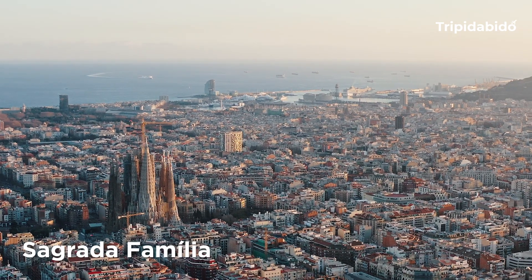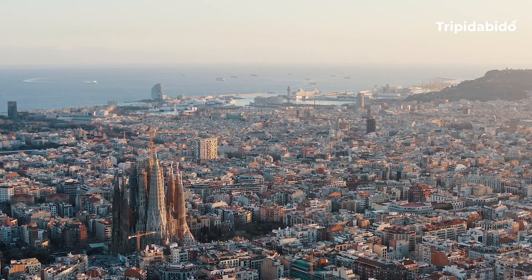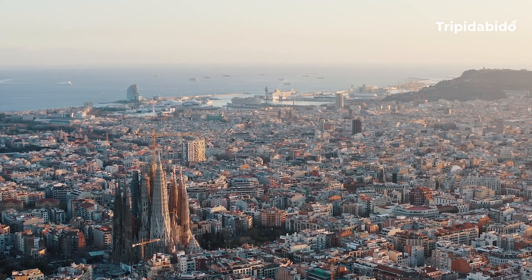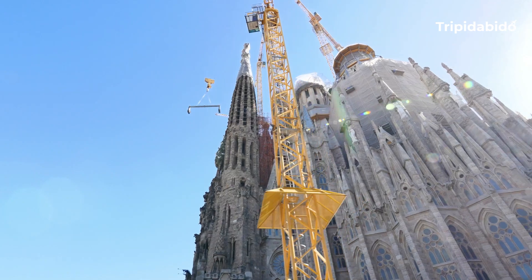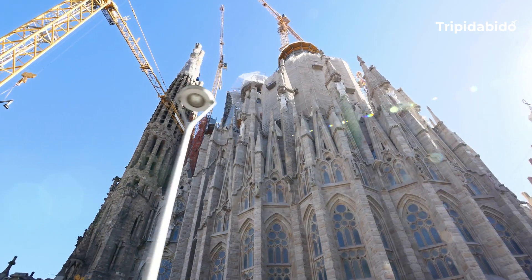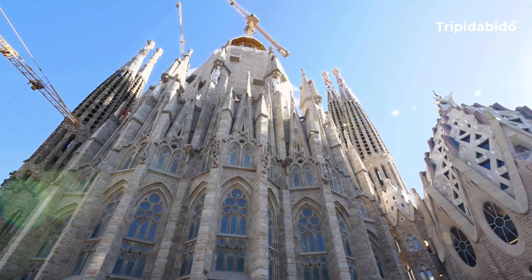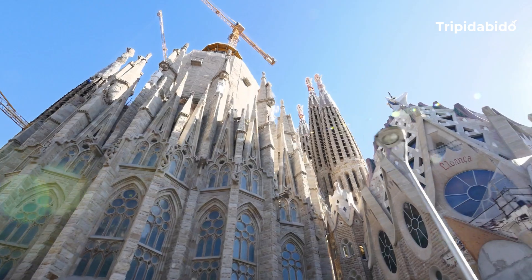Number 7, Sagrada Família. Sagrada Família is one of the most famous landmarks in Barcelona. It is known for its distinctive and intricate architectural design. It is an important symbol of the city and a popular tourist attraction, drawing millions of visitors each year.